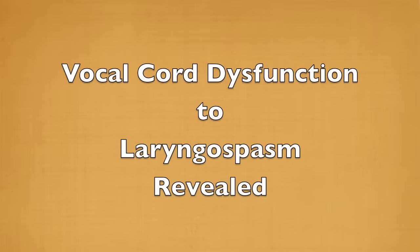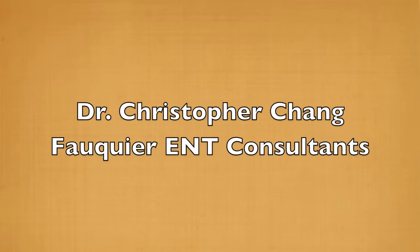Vocal Cord Dysfunction to Laryngospasm Revealed, by Dr. Christopher Chang of Fauquier ENT Consultants.